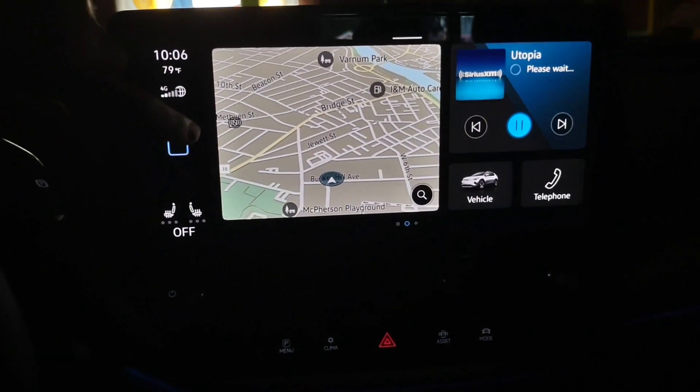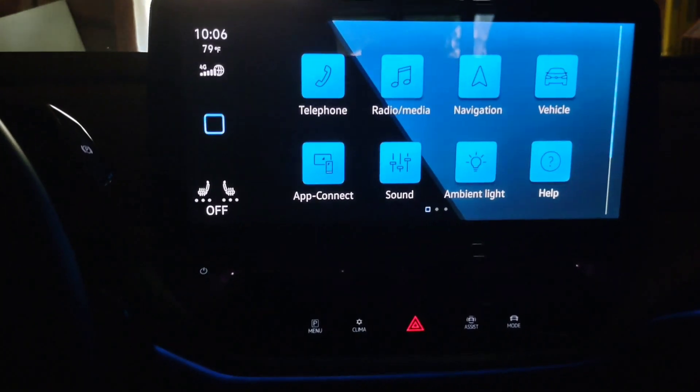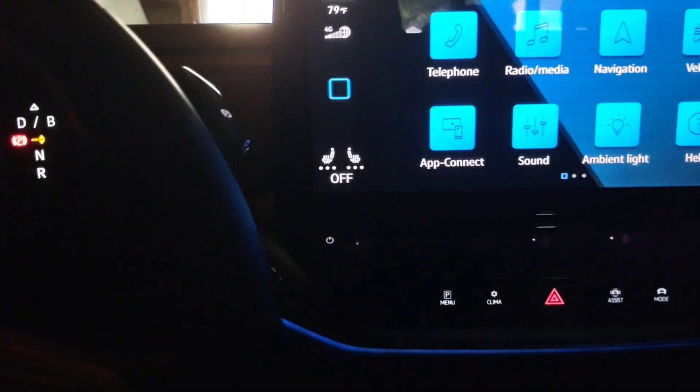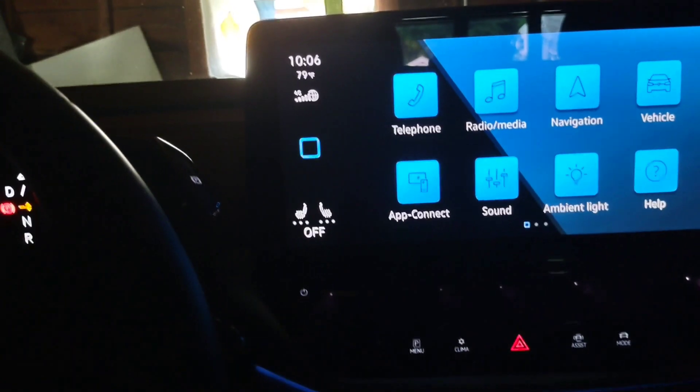So just keep that in mind. Again, this is just a quick easy tips and tricks. You could also go into your help menu and get the whole list of voice commands. There's a lot of stuff coming out in the next software update for America.